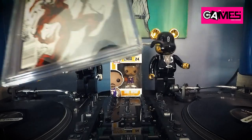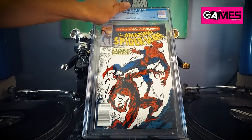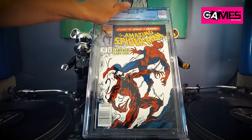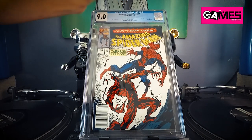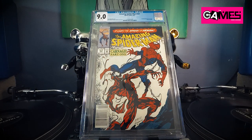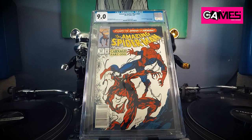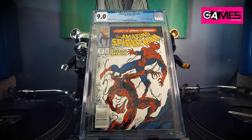This is the first appearance of Carnage — also had a few color breaks. I got it pressed and I think I had it at a 9.2 or 9.4, but it's a newsstand and the full first appearance of Carnage. Let's see what we got — oh, good lord. Yeah, pretty tough result.